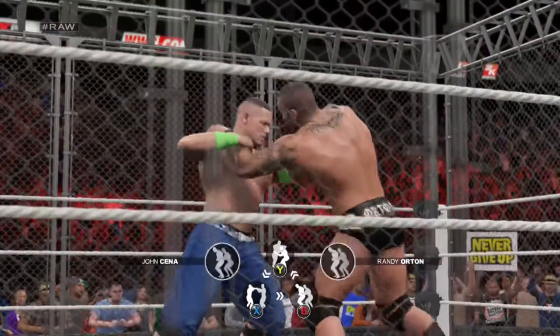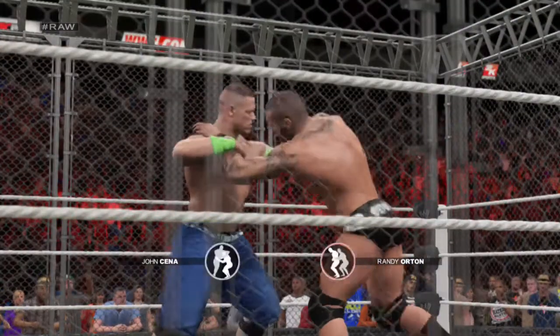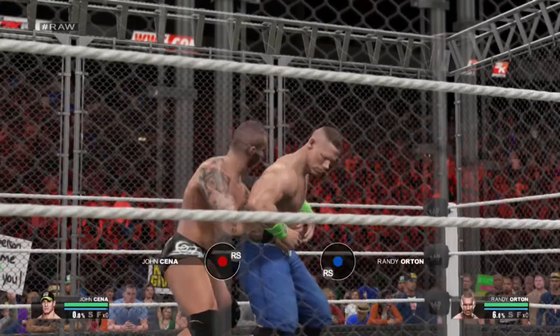Remember the rules of a steel cage match: it is the first man to escape from the cage, either over the top or through the door, with his feet hitting the floor.